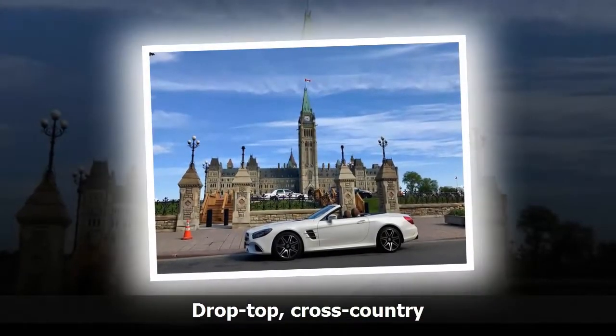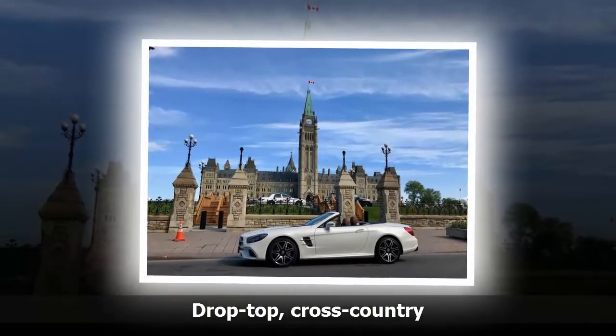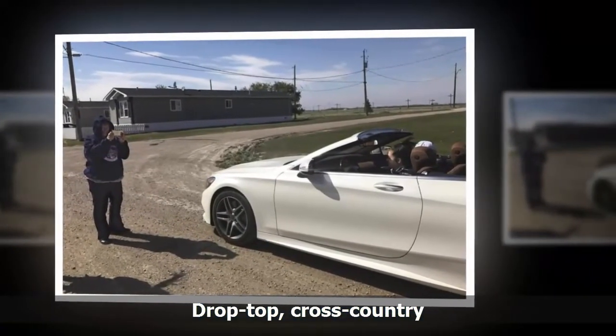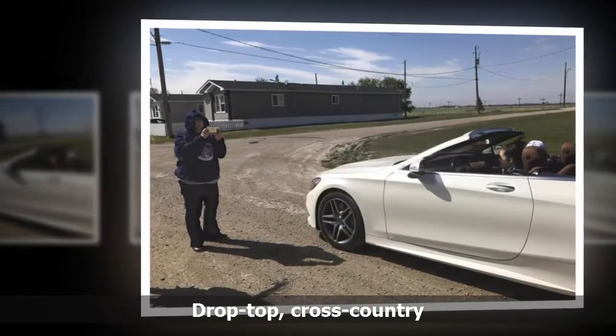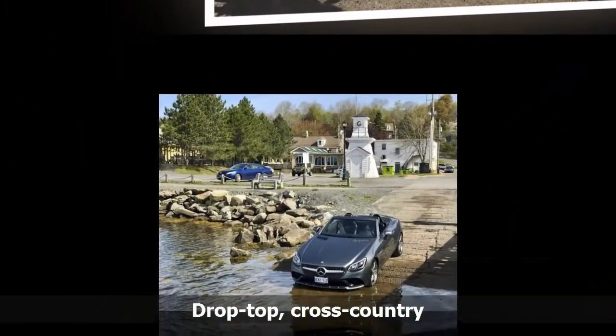The post office is closed in Fleming, Saskatchewan, but no matter — the post mistress, Jean Green, is outside on the gravel road, looking at the open-top Mercedes-Benz with her two granddaughters. 'We think your car is just beautiful,' she says. It does look sleek and impressive, if out of place among the dusty pickup trucks parked on Main Street.